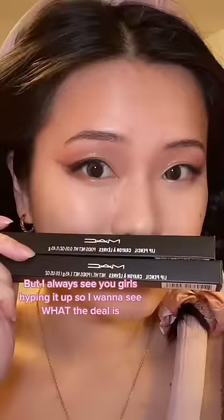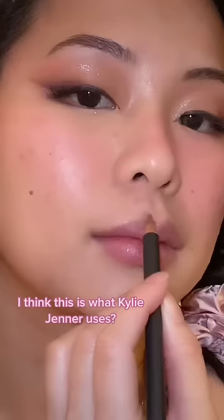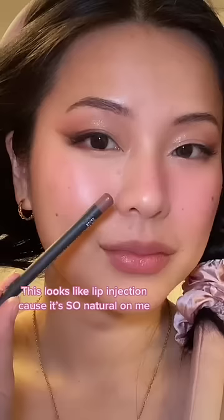I have never tried a MAC lip liner — I always see you girls hyping it up but I want to see what the deal is. The first shade I got is Twirl; I think this is what Kylie Jenner uses. When I put it on with lip filler, this looks like a lip injection because it's so natural on me.